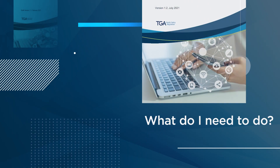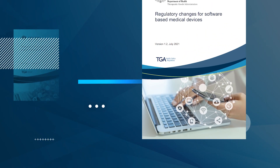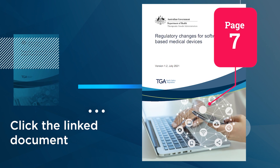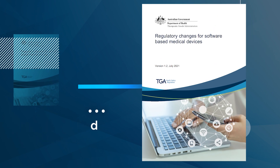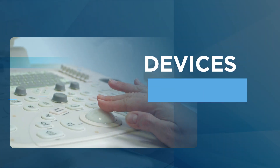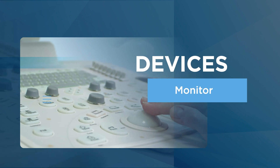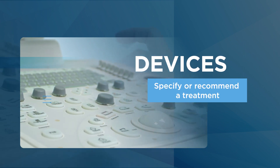Check your device has been reclassified by clicking the linked document and go to page 7, then complete the form. Devices most likely to have been reclassified are those that diagnose, screen, monitor, or specify or recommend a treatment.